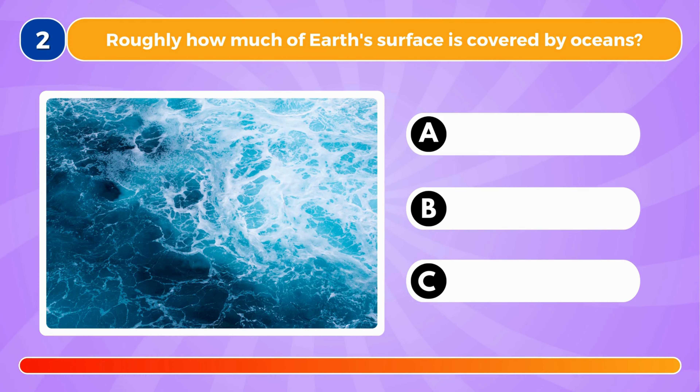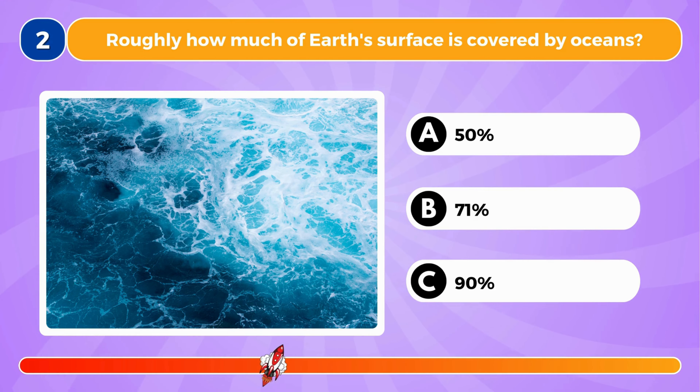Roughly how much of Earth's surface is covered by oceans? It's 71%.